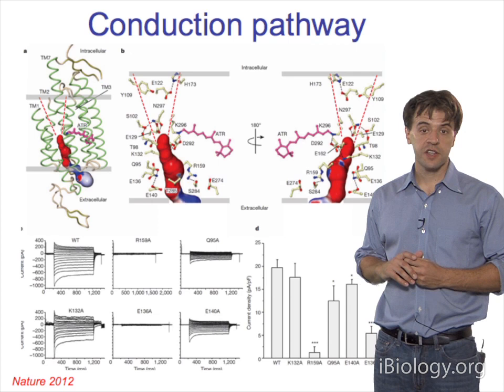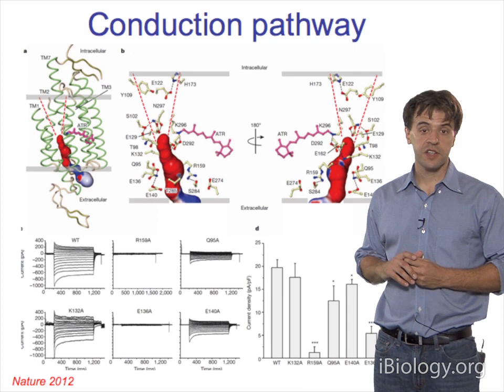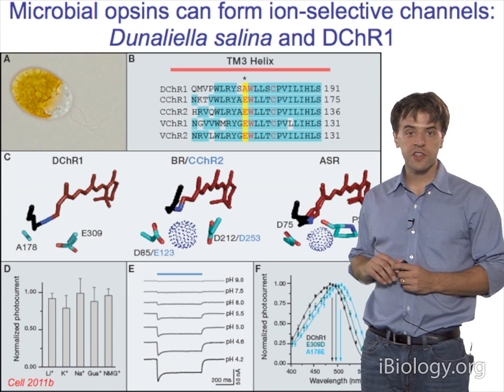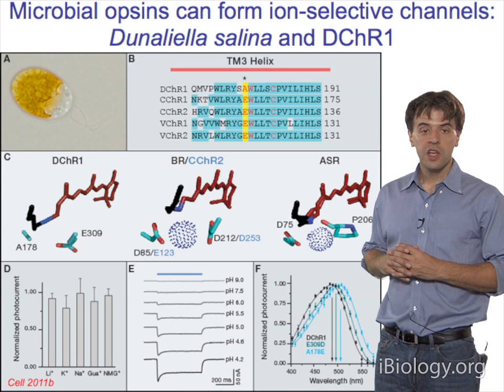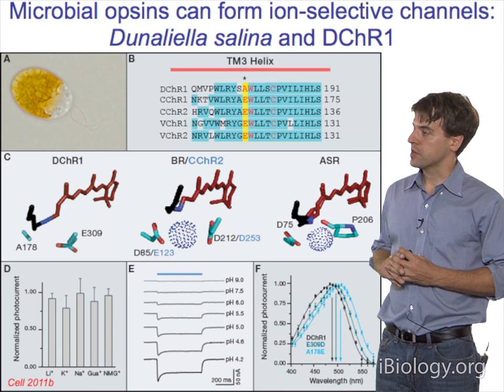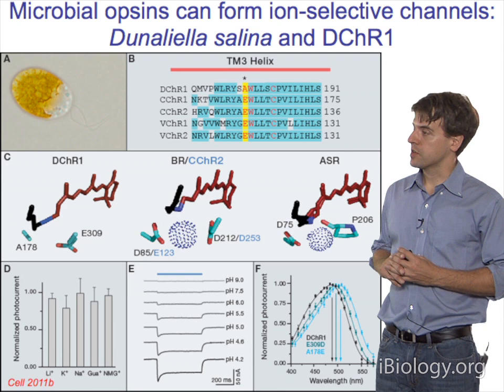The crystal structure has already been useful. It may allow us to generate different kinds of conductivity—for example, biasing conductance to potassium ions or protons. Nature has already shown that it's possible for a microbial opsin to generate an ion-selective channel. We found from Dunaliella salina a channelrhodopsin that seems to be selective for protons. Feng Zhang identified this, and we published it in collaboration with Peter Hegemann's group.